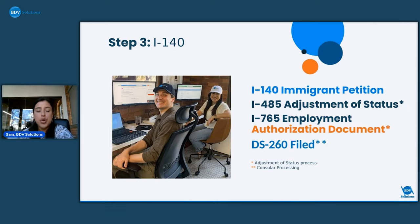At the USCIS step, you'll start working with an attorney that we appoint to you, and they'll file the I-140 — a petition for an immigrant worker. Premium processing is already included for all BDV applicants, which means instead of waiting several months with regular processing, you get a decision back within 15 business days. Once the priority date is current, attorneys will file the I-485, which is the green card or adjustment of status application, and the I-765, which is the employment authorization or EAD work permit application.